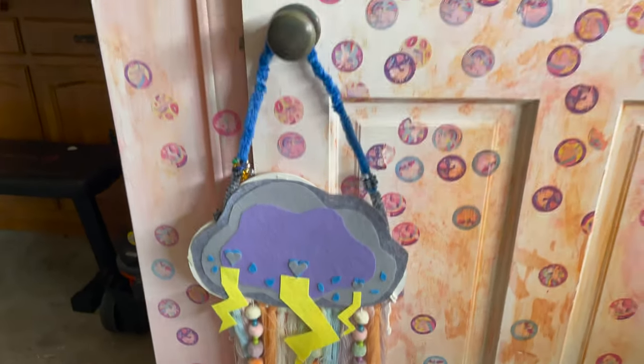I also have this cloud right here — this is Violet's Halloween costume. She said she wanted to be a thundercloud for Halloween, so we made her one. I have that on my booth.